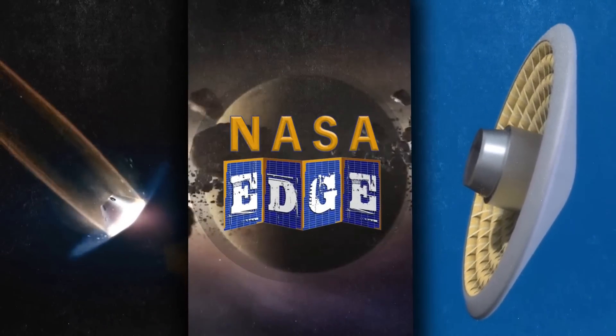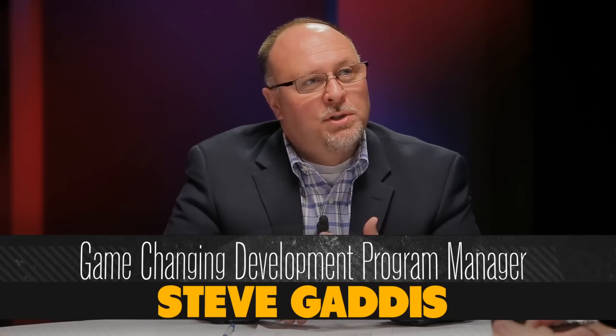Welcome to NASA EDGE, an inside and outside look at all things NASA. Welcome back for part two of EDL. In part one, we talked about some cool technologies from entry systems modeling to Medley 2 and HIIAD 2. We're going to look at the second half of the portfolio — ADEPT, 3D-MAT, and HEAT.